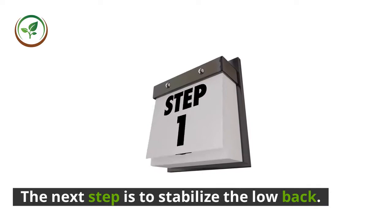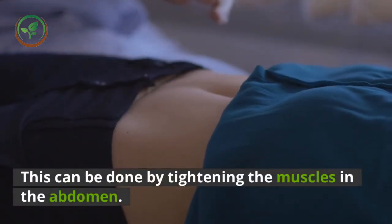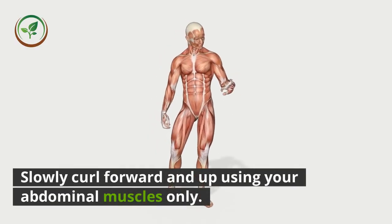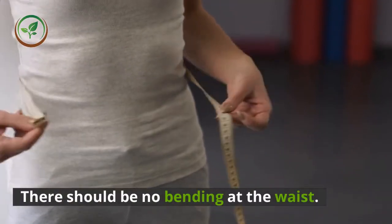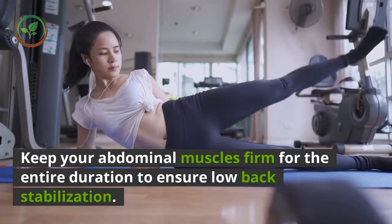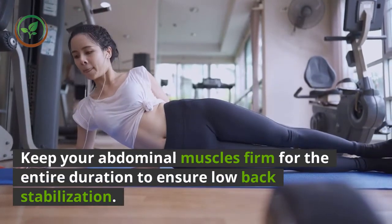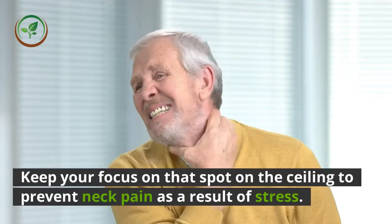The next step is to stabilize the low back. This can be done by tightening the muscles in the abdomen. Slowly curl forward and up using your abdominal muscles only. There should be no bending at the waist. Keep your abdominal muscles firm for the entire duration to ensure back stabilization. Keep your focus on that spot on the ceiling to prevent neck pain as a result of stress.